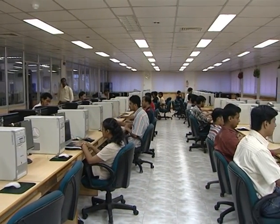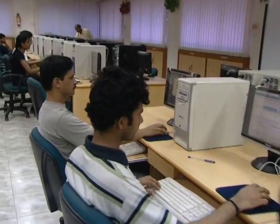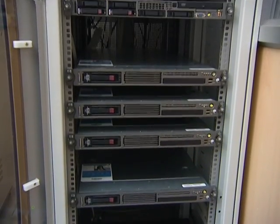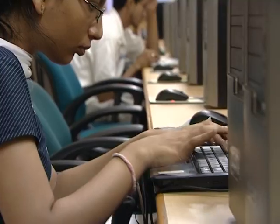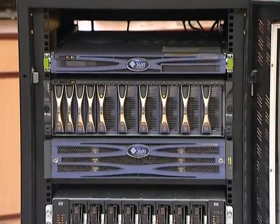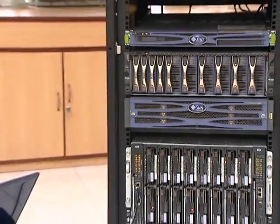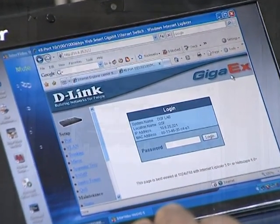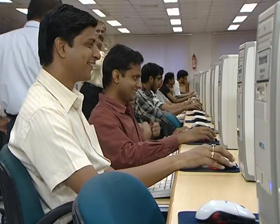The Departmental Computing Facility, called the DCF, is the central facility for all the computing needs of the department. It has four state-of-the-art servers mounted on a rack. The PCs and file servers are connected using a high performance 100 Mbps network. The DCF also houses all critical infrastructure like the web server, mail servers, and domain name servers, as well as network equipment like routers, switches, and LAN trainer kits used in computer networks courses.